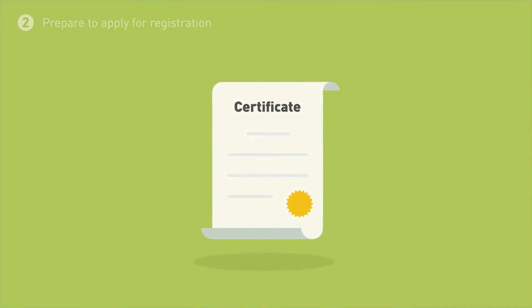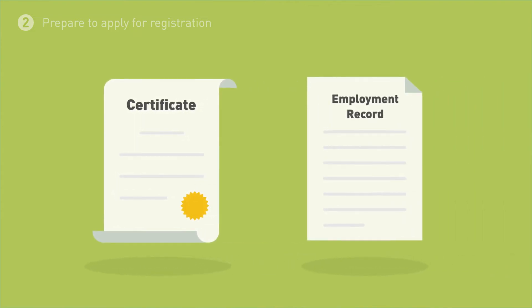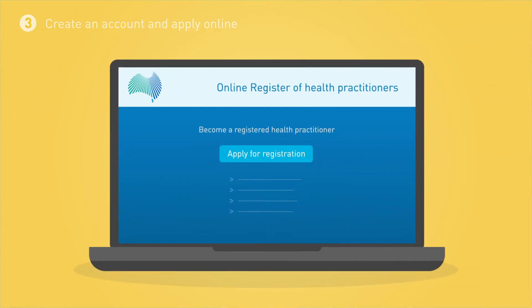There are various pathways available to demonstrate your qualifications. You may need to request transcripts or employment documents to apply. It's important to start your registration early to make sure you are ready for regulation.